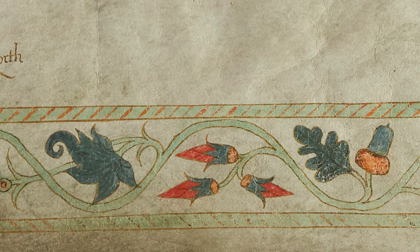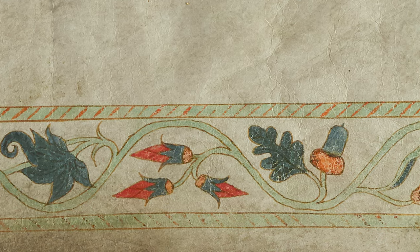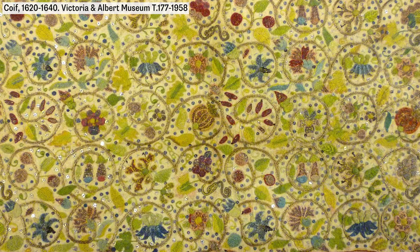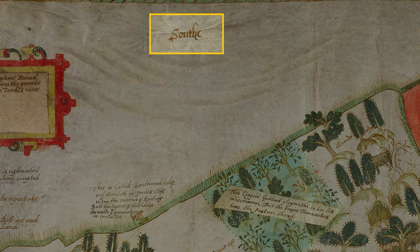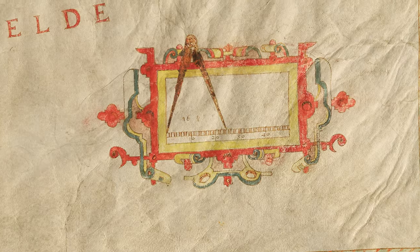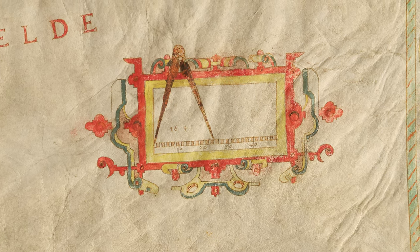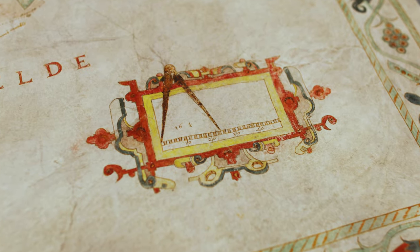The decorative border has a running pattern of fruit and flowers including pinks — Shakespeare's streaked gillyvors — pea pods, grapes and acorns. This is similar in style to contemporary Jacobean embroidery. The mapmaker wrote south at the top; our modern convention of north at the top had not yet become standard. By the early 17th century it was common practice to include a scale on local maps, and this mapmaker used a scale bar with dividers in a decorative box to show that he'd made the map to scale.